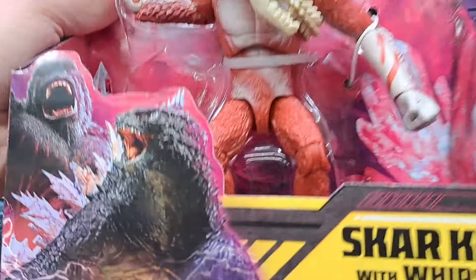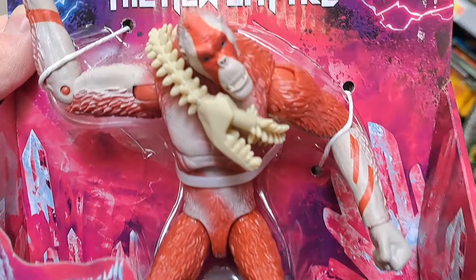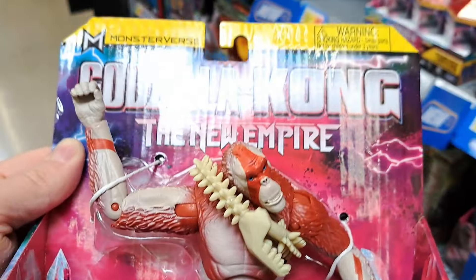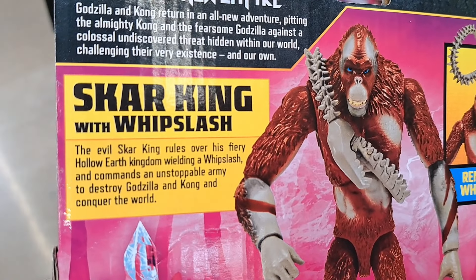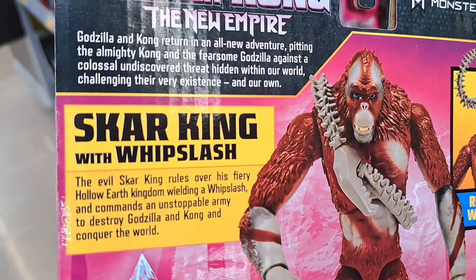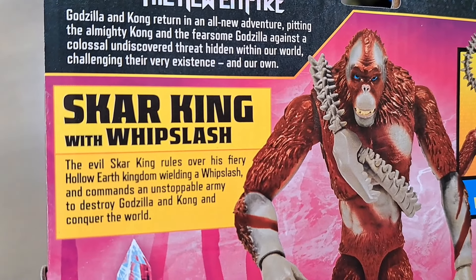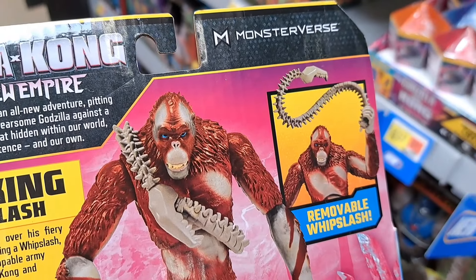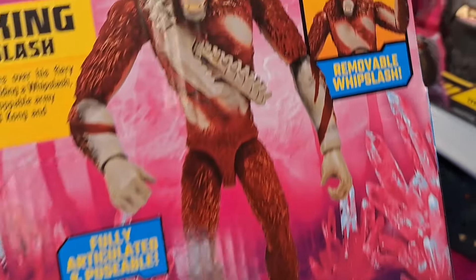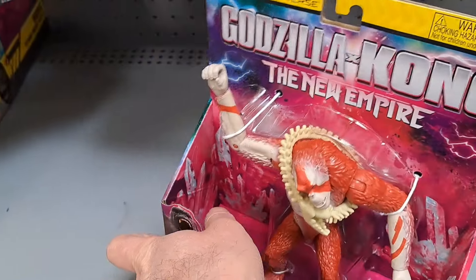We got Scar King — wow, this guy looks pretty vicious — with whip slash. Pretty dang cool. The evil Scar King rules over his fiery hollow earth kingdom wielding a whip slash and commands an unstoppable army to destroy Godzilla and Kong and conquer the world. Man, he's pretty dang vicious.